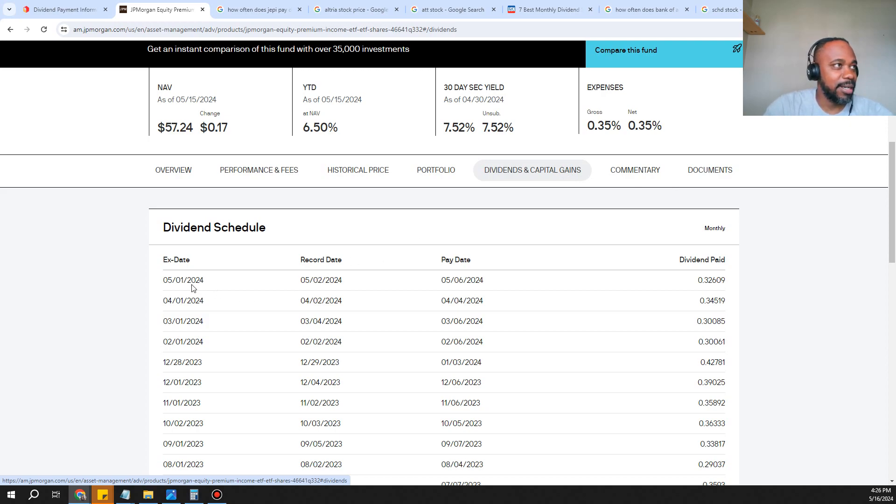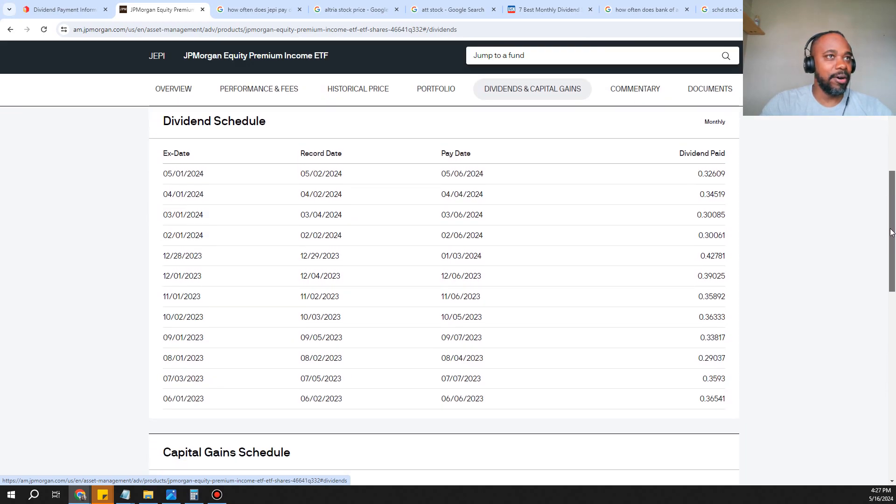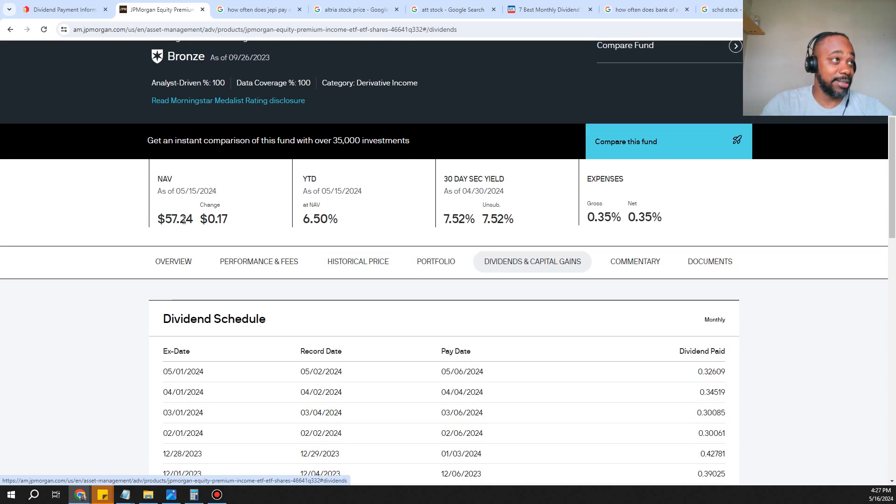Let's look at the dividends and capital gains. Every month there's a payment — this is for one share. If you've got 10 shares that's essentially $3; 100 shares gets you about $30–$32 per month. The current price of the stock is $57.24. There's also another way to add to the amount of money you're making called a 'double dividend,' which is more of a trading aspect — we'll cover that in a moment.